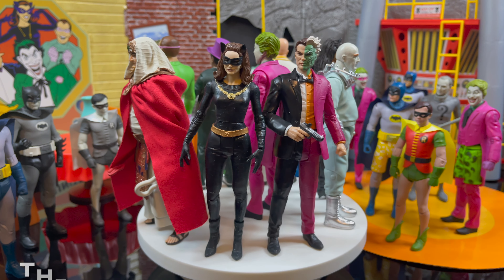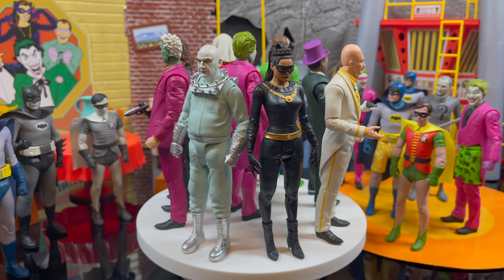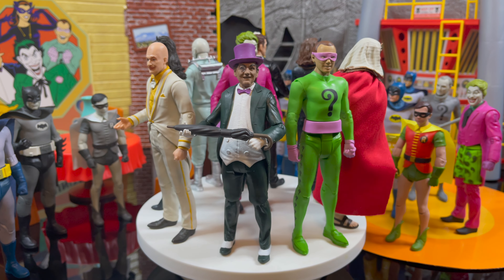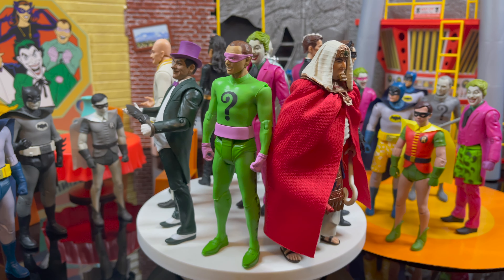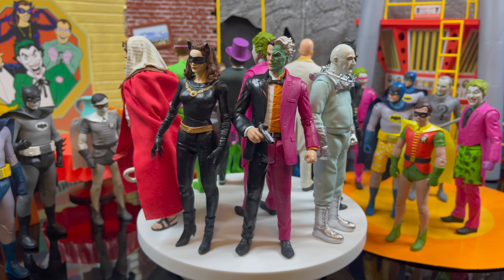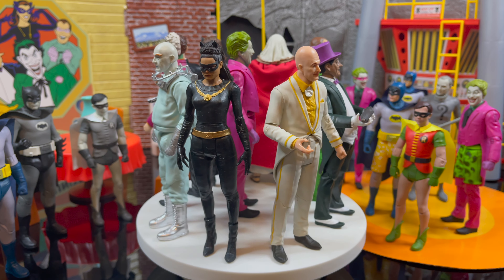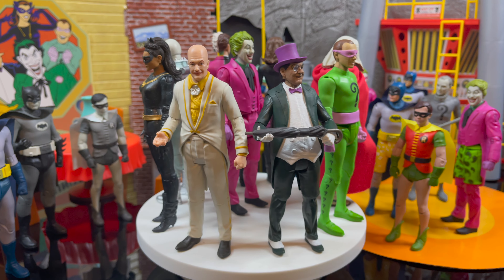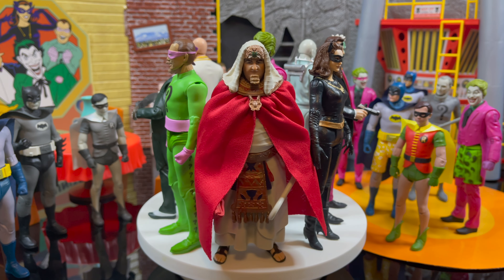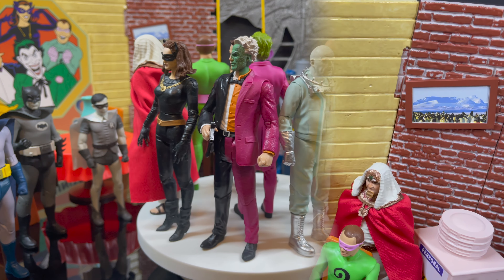With every good hero you gotta have the villains, and this is where the villains really started to come out. We had Mr. Freeze, Catwoman, and now we have Egghead, Penguin, Riddler, King Tut — let's keep the villains going — and of course Joker. How many variants of Joker have we gotten? But it's really starting to take shape. All of these villains, even the newer ones like King Tut, Egghead, and Two-Face — Two-Face being not from the TV show but from the comic book continuation of recent years — they all look glorious together. The color pops on these and the sculpts are absolutely beautiful.